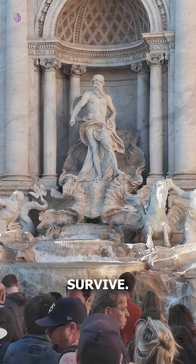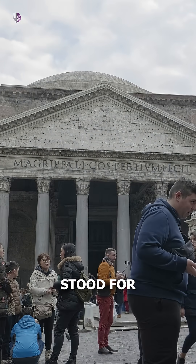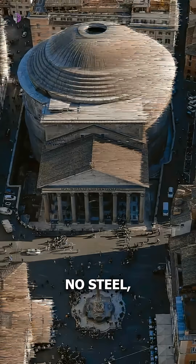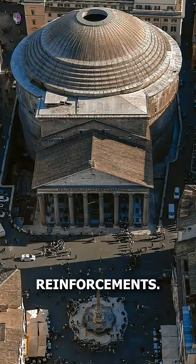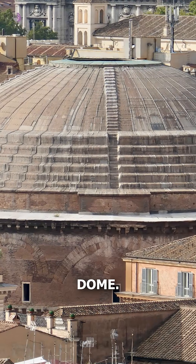Roman concrete didn't just survive — it healed itself, and we're still trying to copy it. The Pantheon in Rome has stood for nearly 2,000 years. No steel, no modern reinforcements, just ancient concrete, and it's still holding the world's largest unreinforced dome.